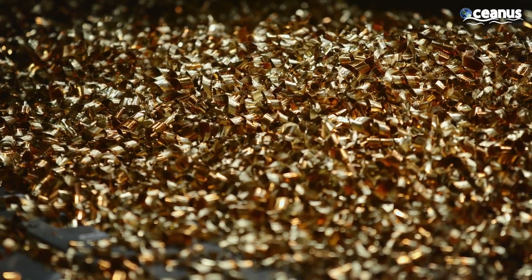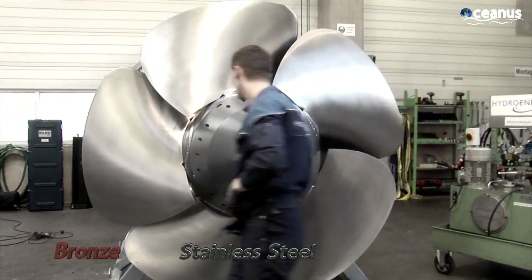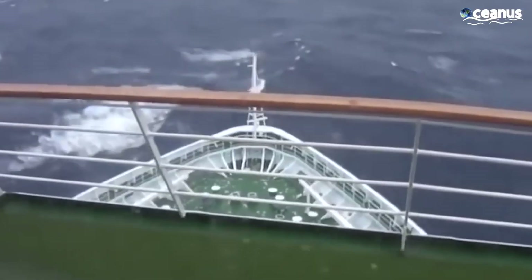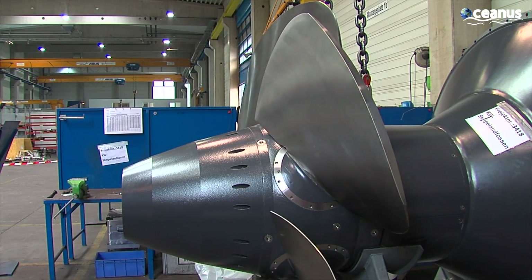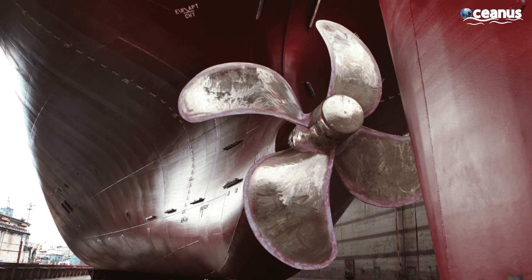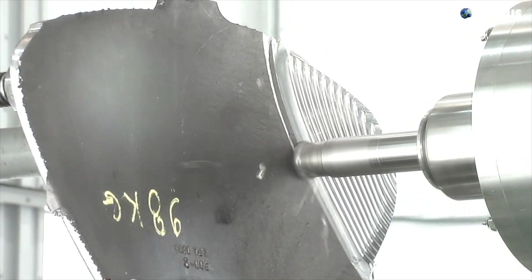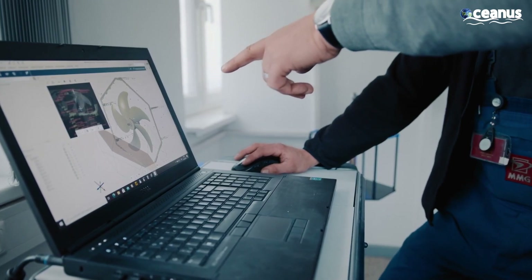Propellers are typically made from high-strength, corrosion-resistant materials like bronze, stainless steel, or nickel-aluminum bronze. These materials ensure durability even in harsh marine environments. The shape and surface finish of the propeller blades greatly influences hydrodynamic efficiency. Additionally, in case of damage during operations, the ability to weld and repair the propeller is essential to avoid costly replacements.